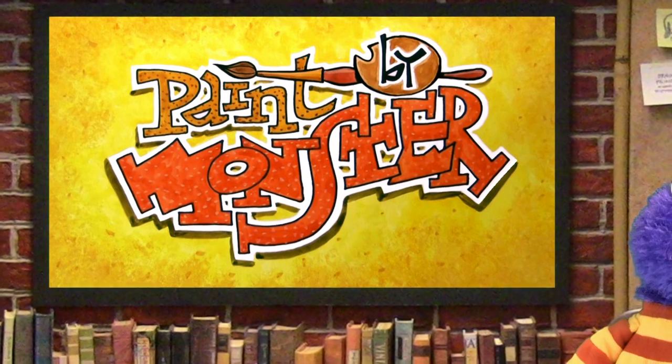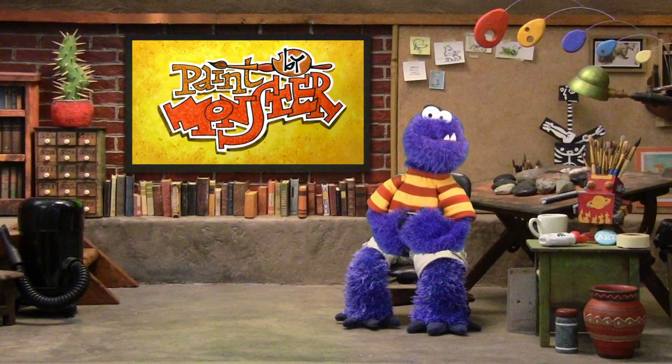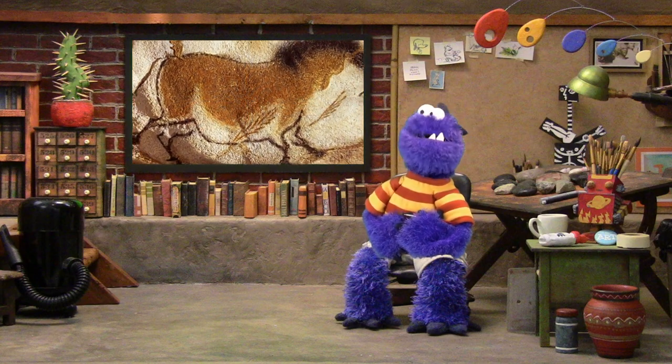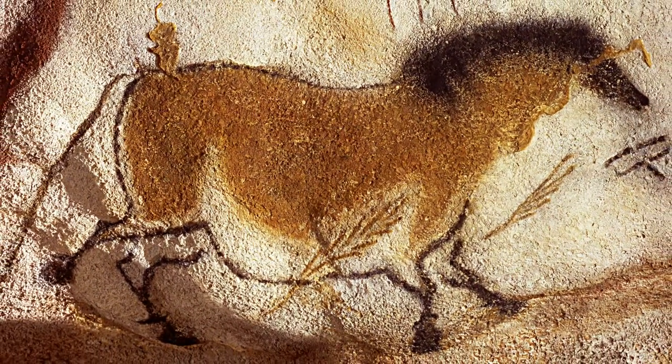Hello everyone and welcome to Paint by Monster with me, your host, Easel Monster. People have been painting on the surface of rocks since before the last ice age, around 12,000 years ago. Take a look at this — this is one of my very favorite cave paintings of all time. This horse is painted on a cave wall in Lascaux, France. Look at how beautiful this thing is.